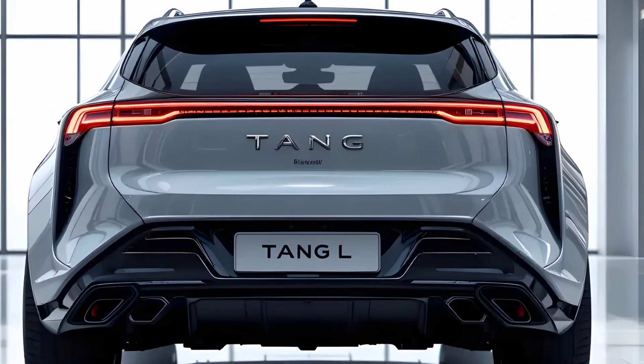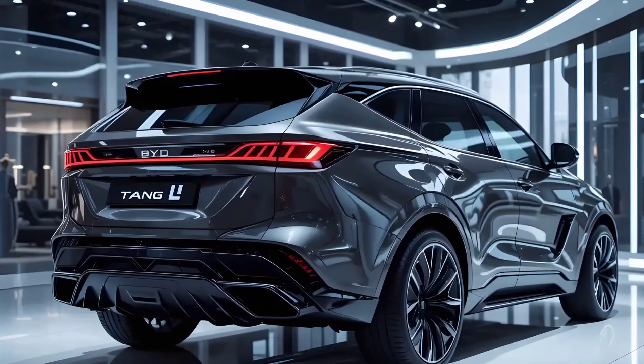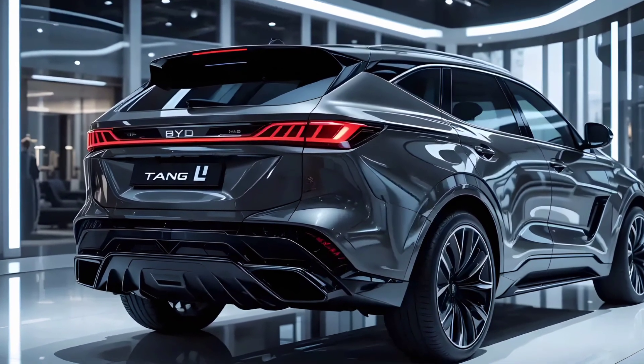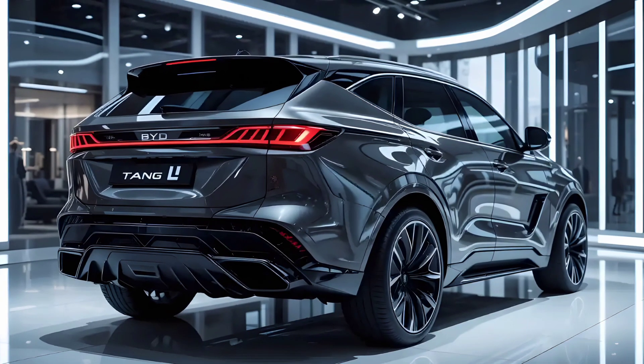So if you're in the market for a smart, powerful, and stylish electric SUV in 2025, the BYD Tang L should definitely be on your radar. Let us know what you think about it in the comments below. Don't forget to like, subscribe, and hit the bell so you never miss another EV review here on AVP Auto.